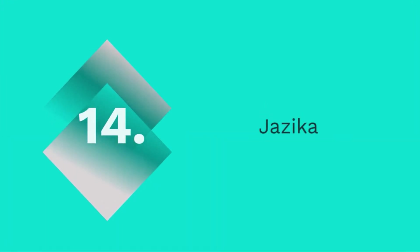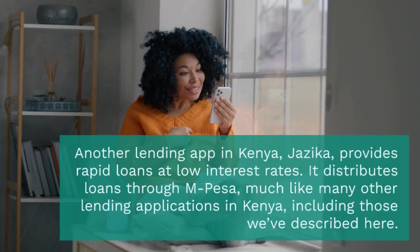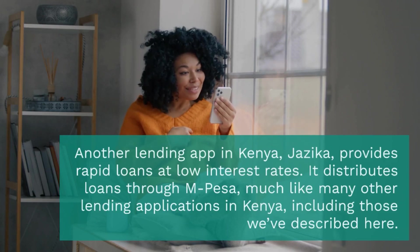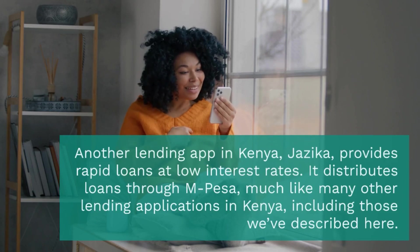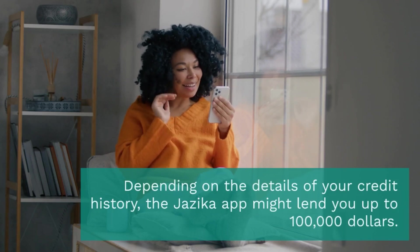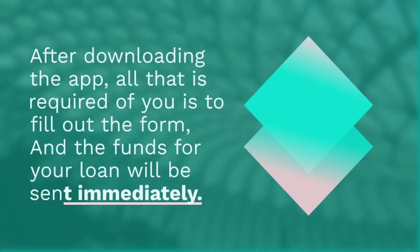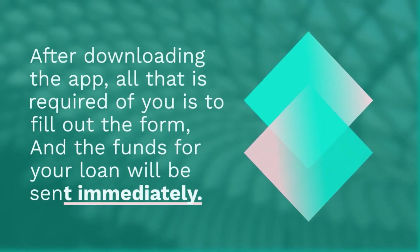14. Jezika. Another lending app in Kenya, Jezika, provides rapid loans at low interest rates. Jezika operates in Kenya and distributes loans through M-Pesa, much like many other lending applications in Kenya. Depending on the details of your credit history, the Jezika app might lend you up to $100,000. After downloading the app, all that is required of you is to fill out the form, and the funds for your loan will be sent immediately.